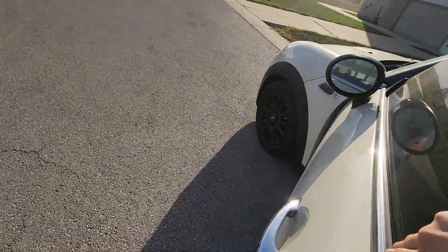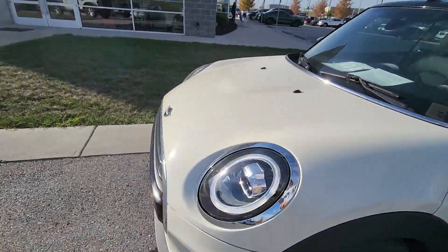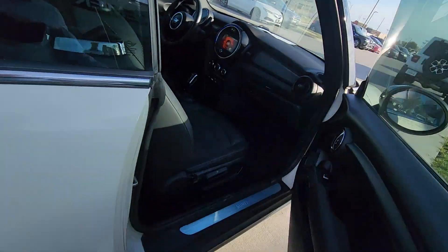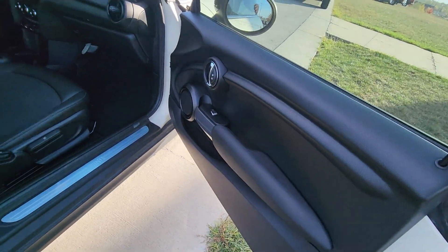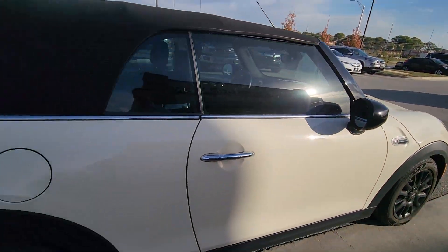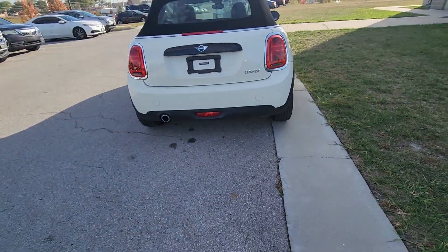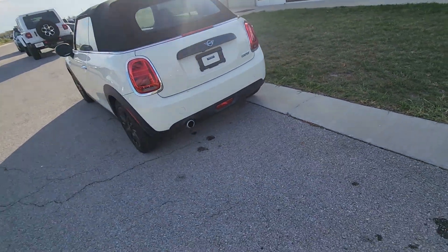I'm just going to film an angle from the shotgun side so you can get a clear picture of the interior. Super clean. I'm going to upload this and send it your way. In the meantime, if you want to get a hold of me, my number is 913-871-2111, again that's 913-871-2111.